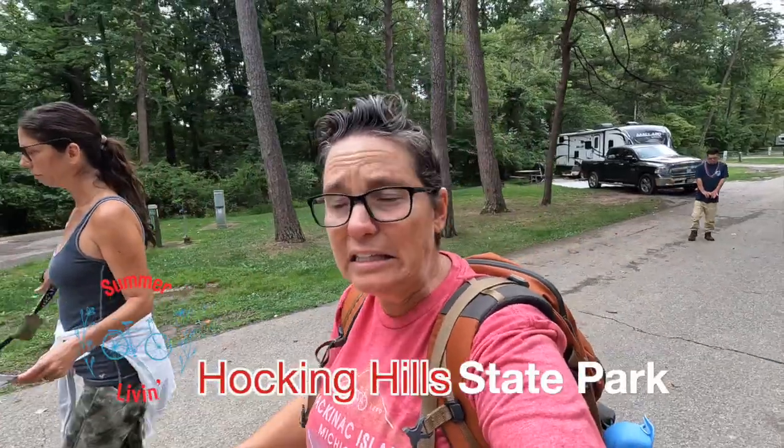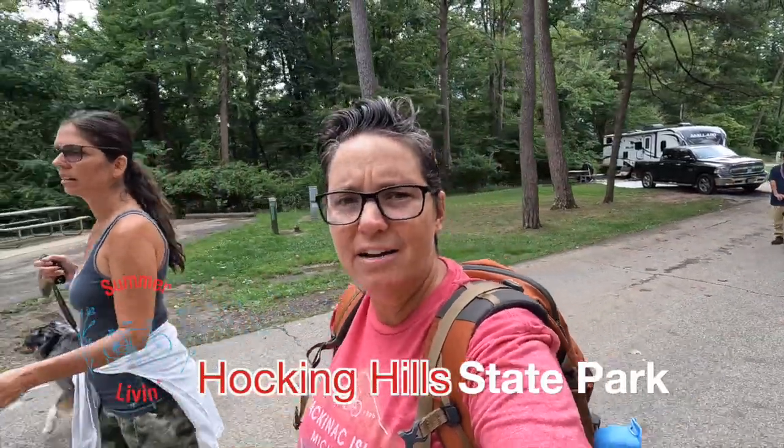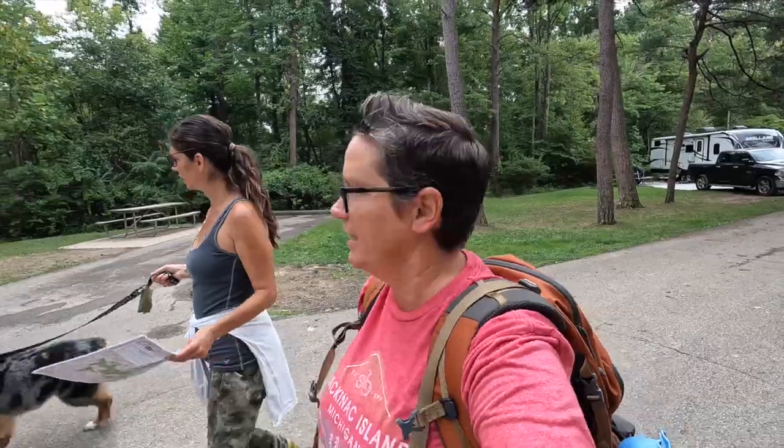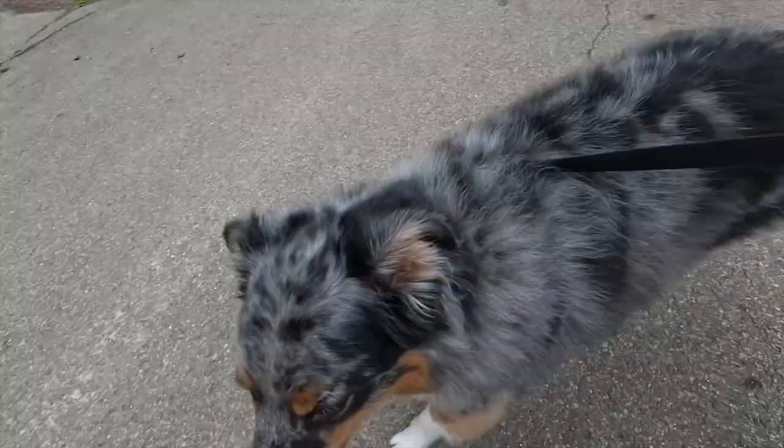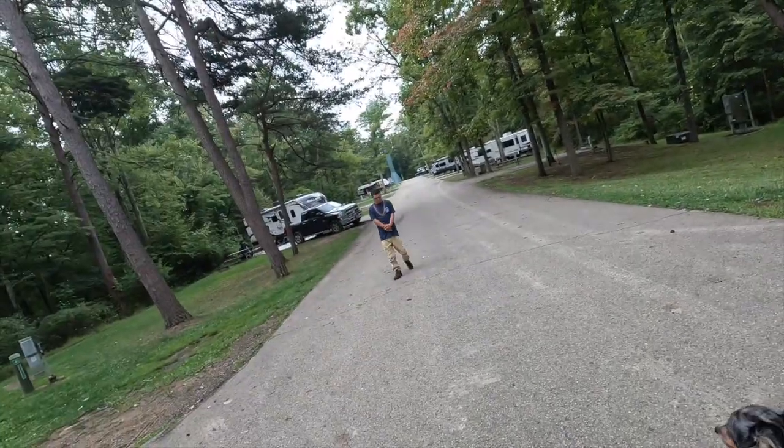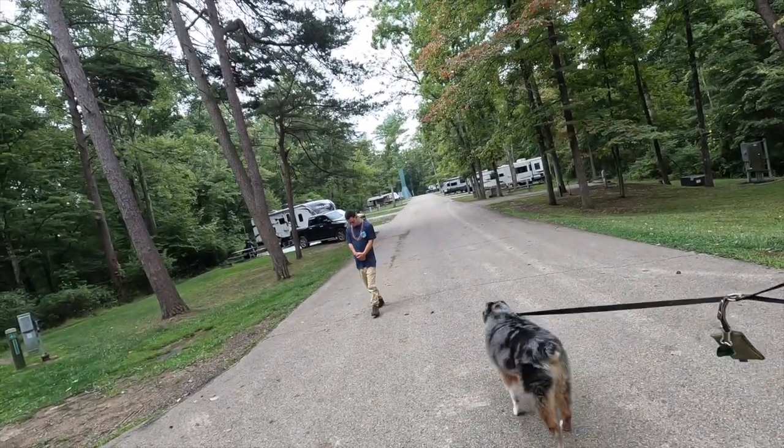Here we are at Hocking Hills State Park and we are heading out on a little hiking adventure right from our campsite with Monty and Slow Poke Dwarf.